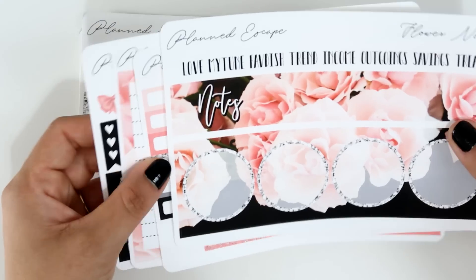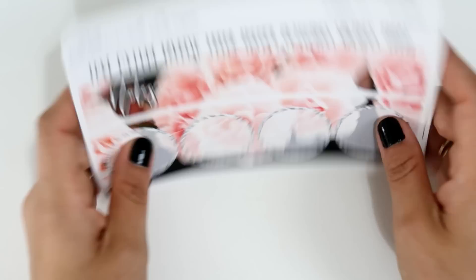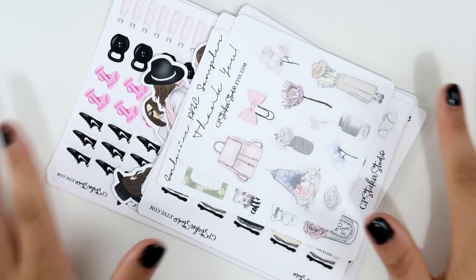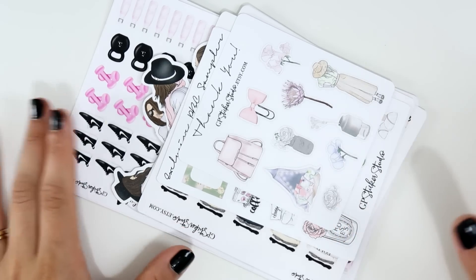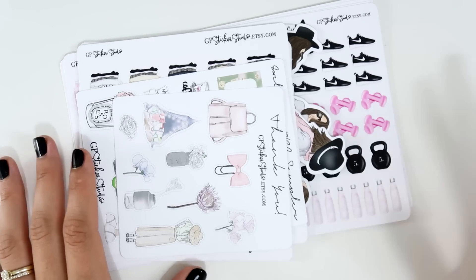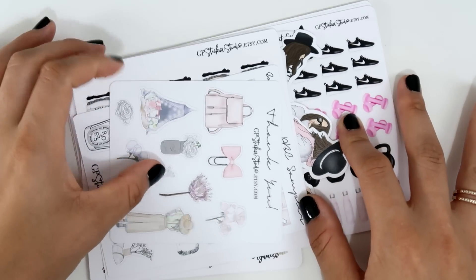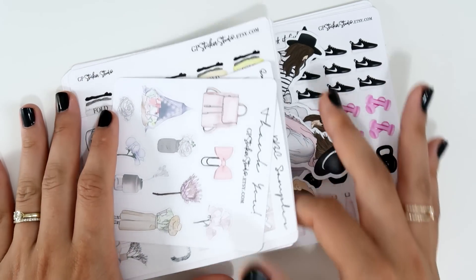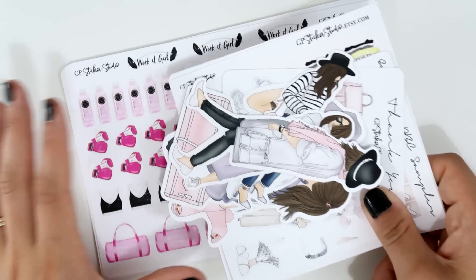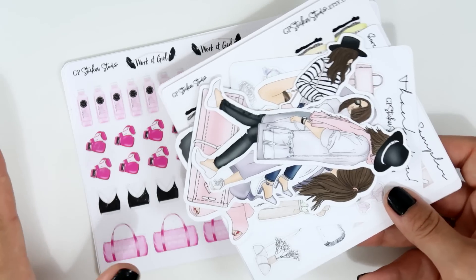I love these pins — so cute! I can't wait to use everything. I'm going to film a monthly setup video next week, so stay tuned. Next is GP Sticker Studio — I'm very excited! This was my BBC sale order. It arrived a while ago but I didn't have time to film. I love her shop and her amazing style — though things do take a few weeks to arrive since she's in Australia.